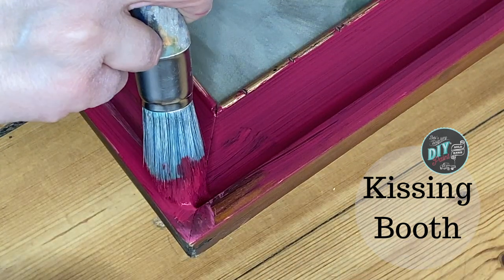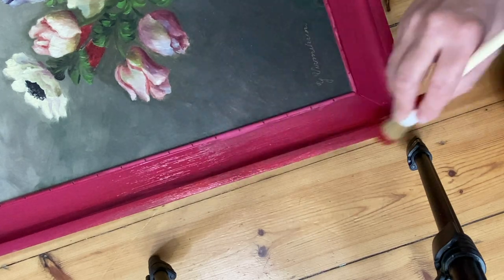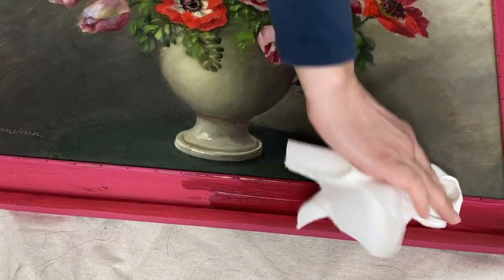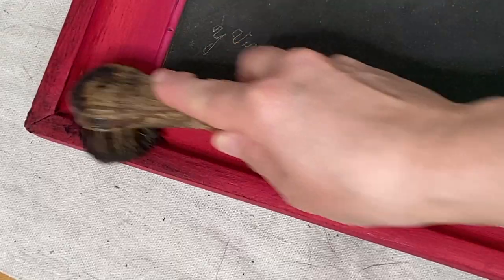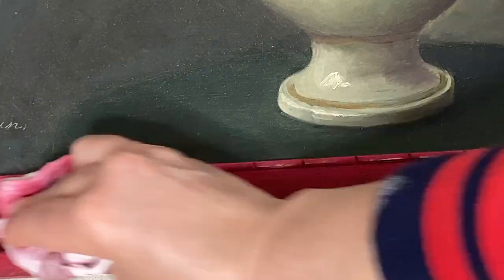Project number two is this amazing oil painting that I got for $7. I started with a coat of Kissing Booth and then sprinkled in some Carnival Red, which seems like it would be a weird combination, but it's actually really pretty. I just blended those together, let that all dry, and then hit it with a coat of clear wax, being extremely careful not to get anything on the oil painting itself. To tone down the intensity of those two colors, I then applied some dark wax, and I love dark wax on these two colors because it really gives it a beautiful shine and just a beautiful depth.